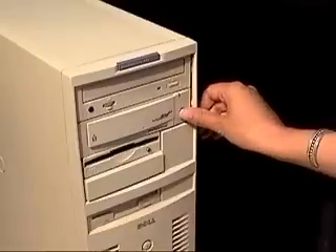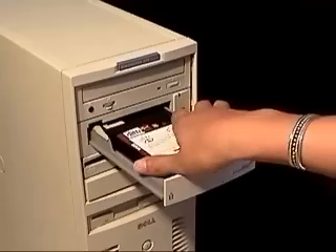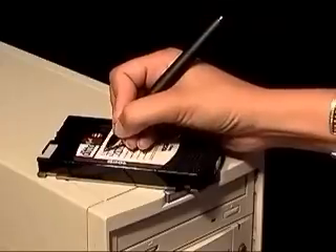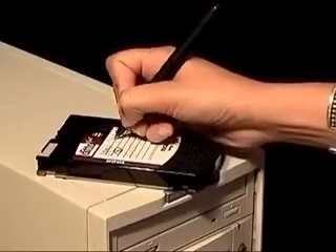As an added safety measure, you should make regular backups of your data. After a hardware failure or virus attack, you can restore lost or damaged data from your backup.